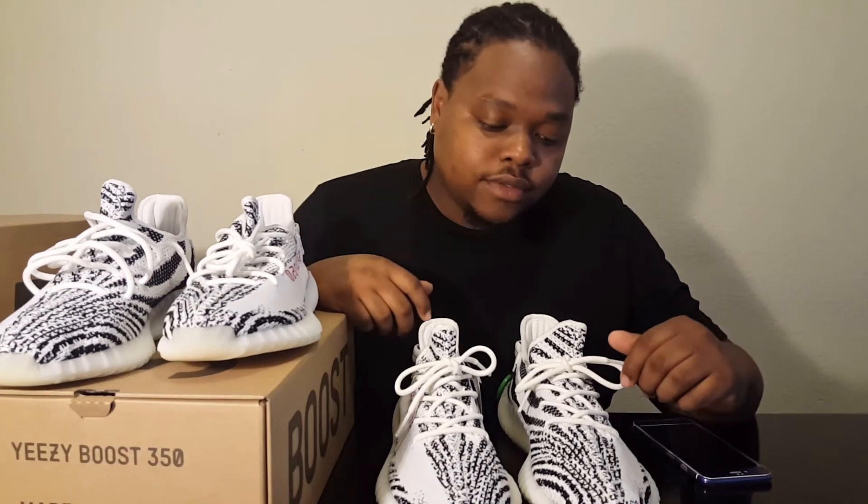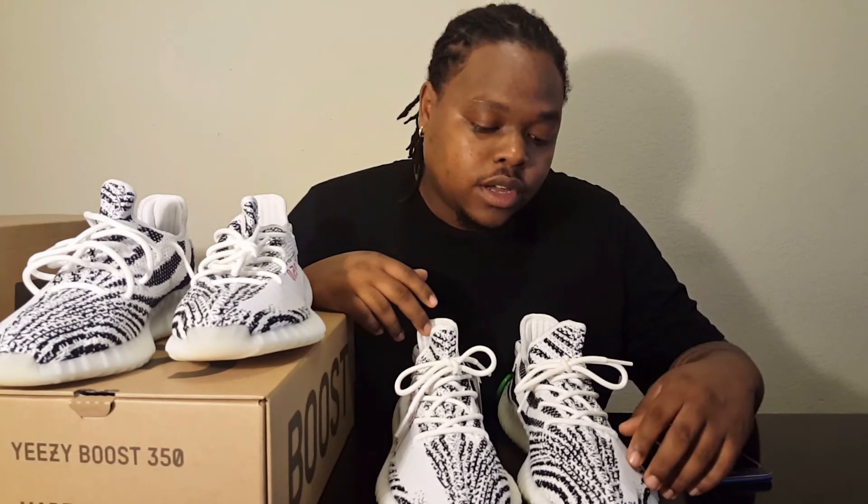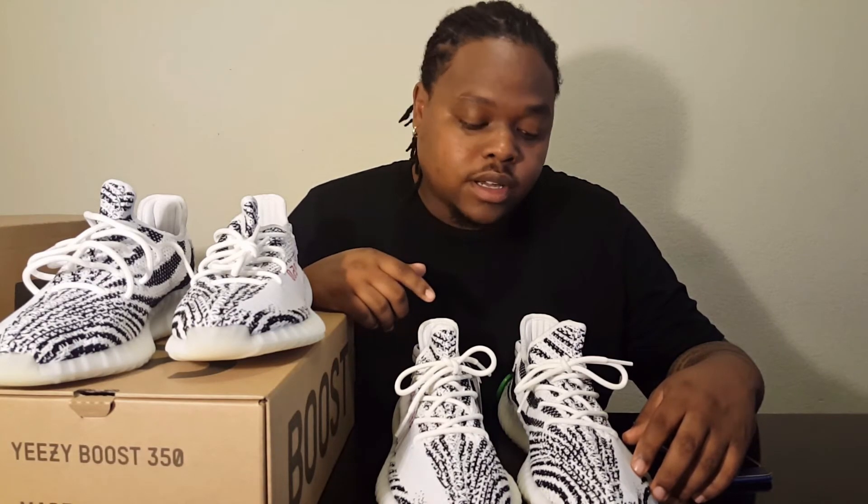This was a must-have. They went from the most limited V2 to the most available. Neither me nor my boy should have had to pay resale for them — if we had done our footwork, we could have gone for retail. But we don't be willing to do that extra work, I guess. So it is what it is — you got to pay the price. These are a must cop.